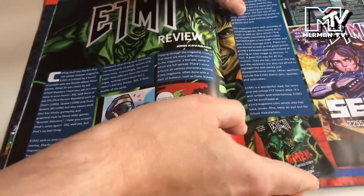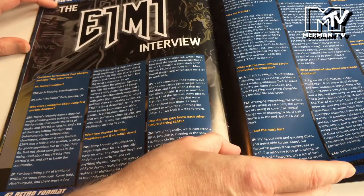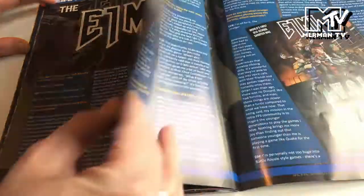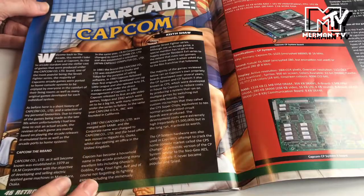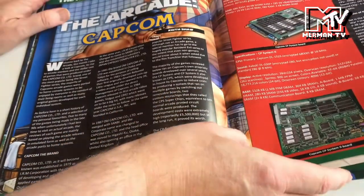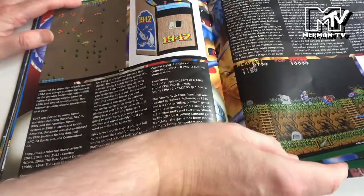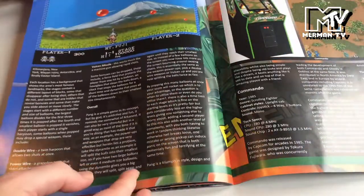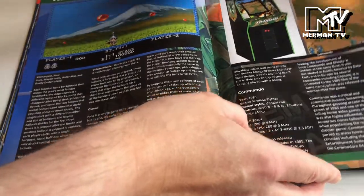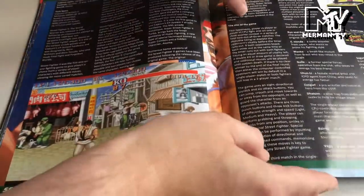E1M1 Magazine is reviewed here - all about first-person shooters - and there's an interview with the founders. Then the arcade section looks at Capcom's boards: they've got a CP System and a CP System 2, with famous titles including 1942, Alien vs Predator, PANG, Commando, Final Fight, and of course Street Fighter 2 - perhaps the most famous Capcom title.